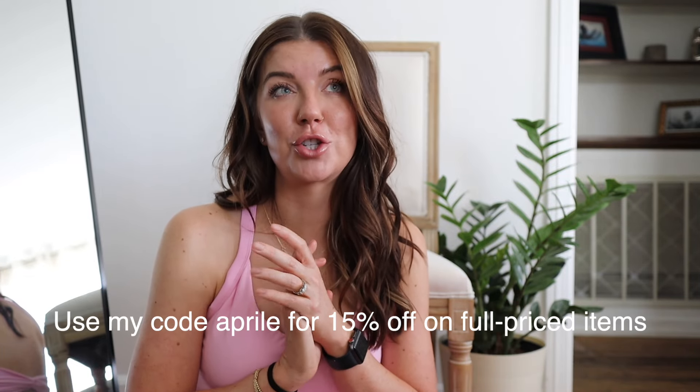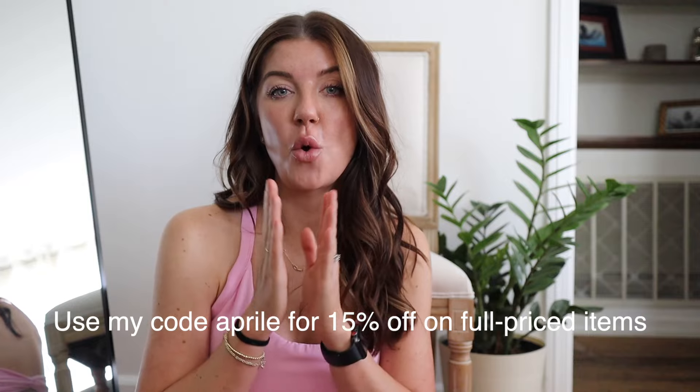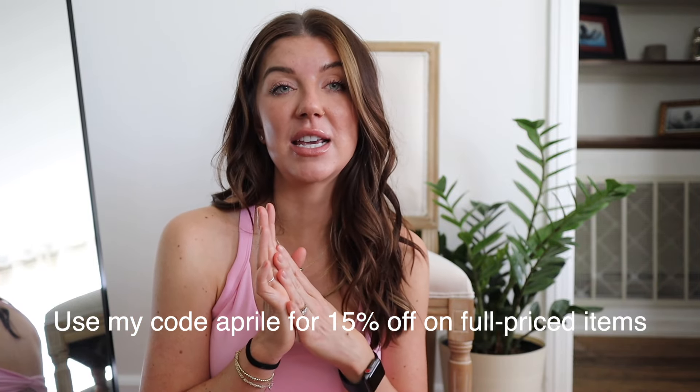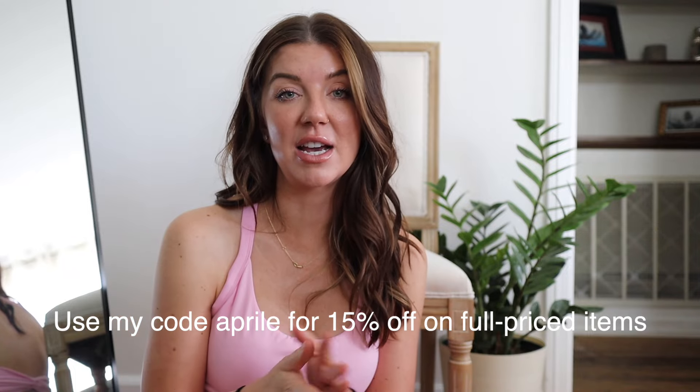They are so cute and so comfortable — the lightweight athletic material makes them easy for Disney, especially Disney World where the heat and humidity have you just dripping. But with the athletic material it keeps you cool and keeps you going. I highly recommend. I could talk about this dress forever, but let's jump in and see a few more pieces.